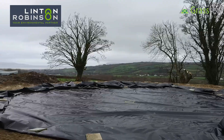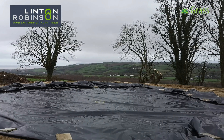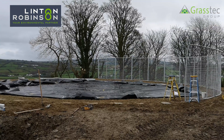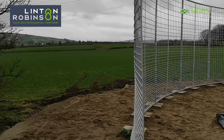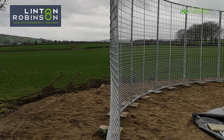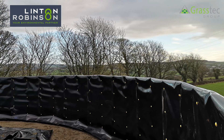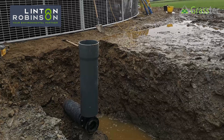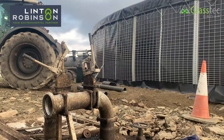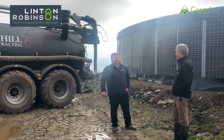The farmer has to dig out a level site and put down some sand, and then we come in and form and build it and put the liner into it. As you can see further around, there's a discharge station for emptying it and bringing it out to hook up your umbilical system or your tanker. It's easily filled over the top, as these men demonstrate here with the boom tankers.